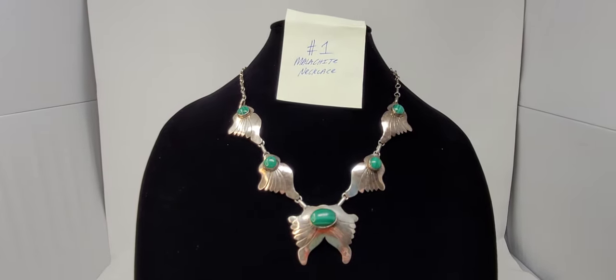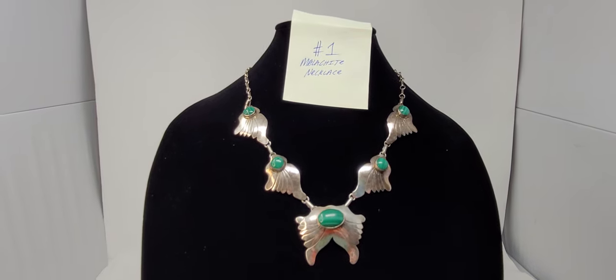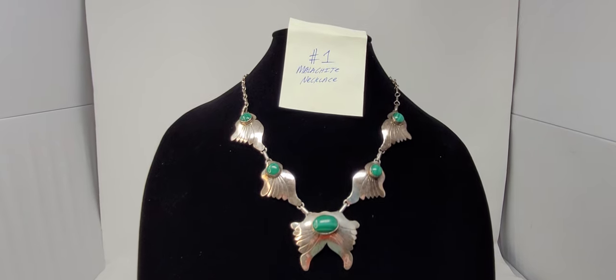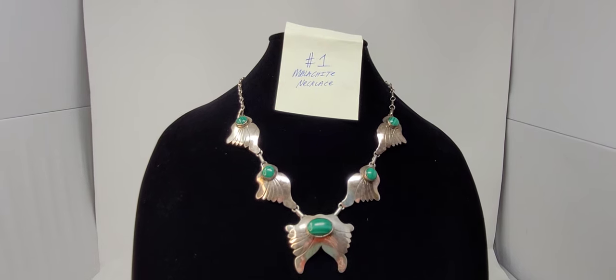Hey y'all, it's the Costume Jeweler. We're going to do a different type of sale tonight — a pre-recorded sale where I'm going to show you 10 pieces of jewelry that are going to be marked number 1 through 10. I'm going to describe those pieces in the description box below.